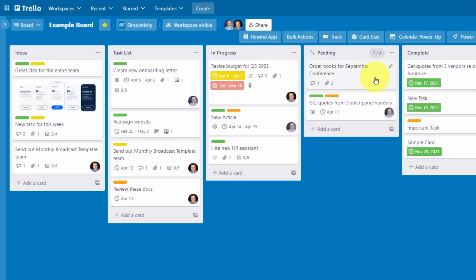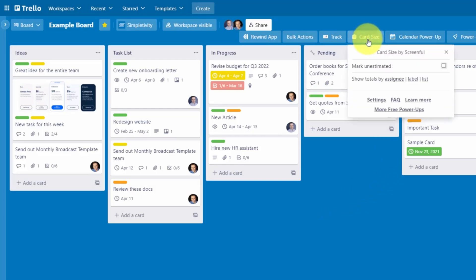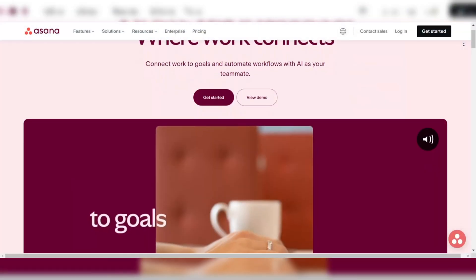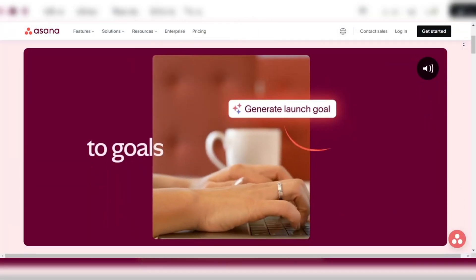Trello, while simple and easy to use, doesn't pack the same punch when it comes to managing complex workflows. It's great for smaller, more straightforward projects, but if you're dealing with a lot of moving parts, Trello might not cut it. For project management features, Asana takes the win.